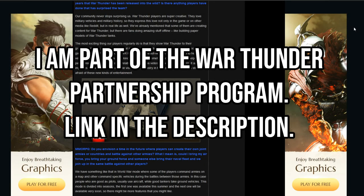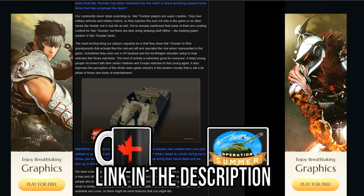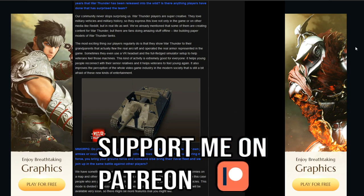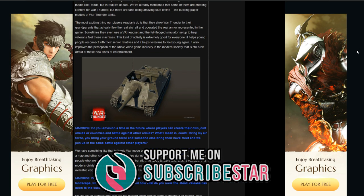Hello everyone, hope you're doing well. Today I thought we would go back to the interview that was done by Kirill Yudintsev with the site MMORPG.com, and the reason why we're doing that is to talk about one of the vehicles which was well talked about there.